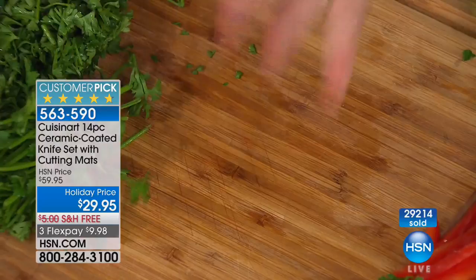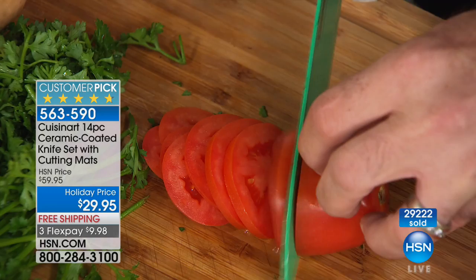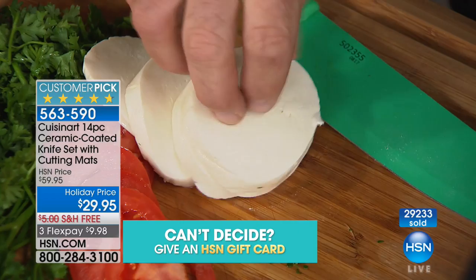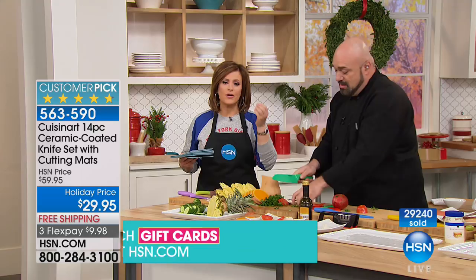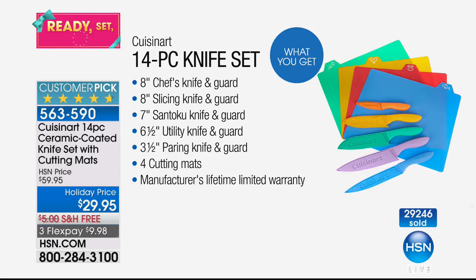Whether this is for you because you need an update on your knives, whether it's for someone you love, whether it's a holiday gift for that newly married couple — this is a set that is so beautifully priced. From Cuisinart — a brand that's been around since the 1970s, known for making life easier in the kitchen. You're getting stainless steel knives coated in ceramic, five knives plus the sheaths plus four cutting mats, with a manufacturer's lifetime warranty. Under $30. Item 563-590. Over 30,000 sold, and that's not even counting previous presentations.